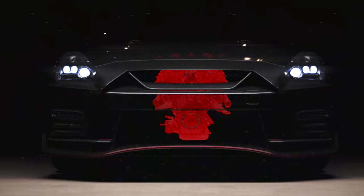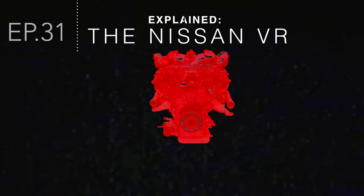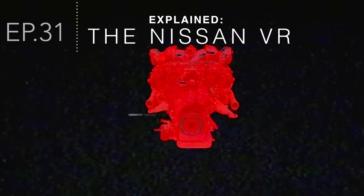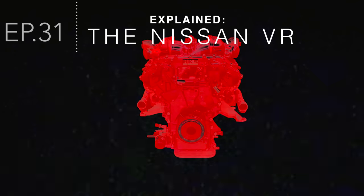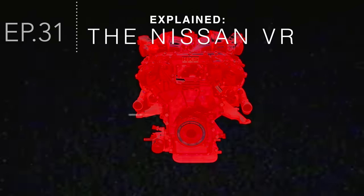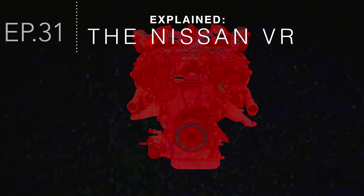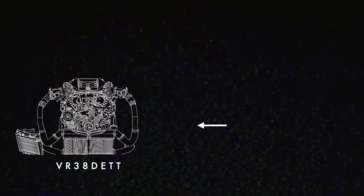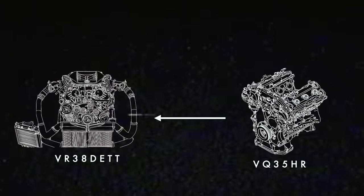On this episode of Explained, we will dissect the most potent engine to ever come out of Japan and detail the engineering behind its unrelenting power potential. You can't have the rare and venerable VR38 engine without its more well-known and controversial cousin, the VQ engine.